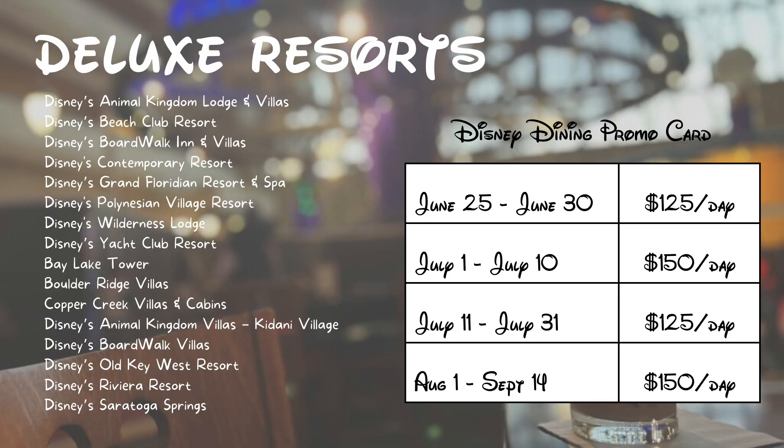For deluxe resorts, you will receive $150 per room per night on a digital Disney Dining Promotional Card for the following dates: most nights July 1 through July 10, and August 1 through September 4, 2023. You will receive $125 per room per night for most nights June 25 through June 30, 2023, and July 11 through July 31, 2023.